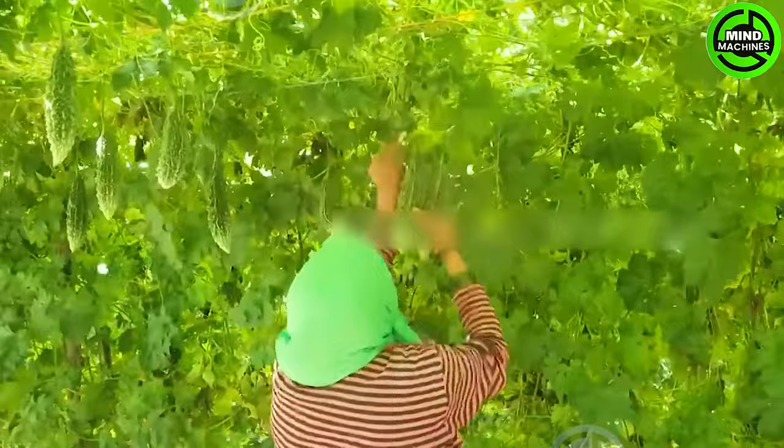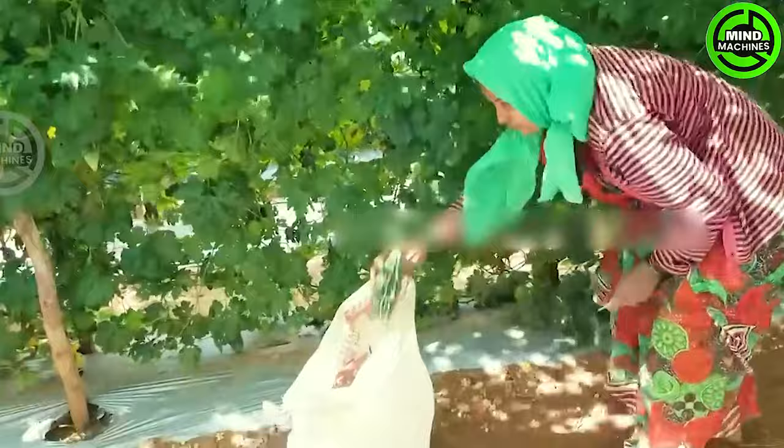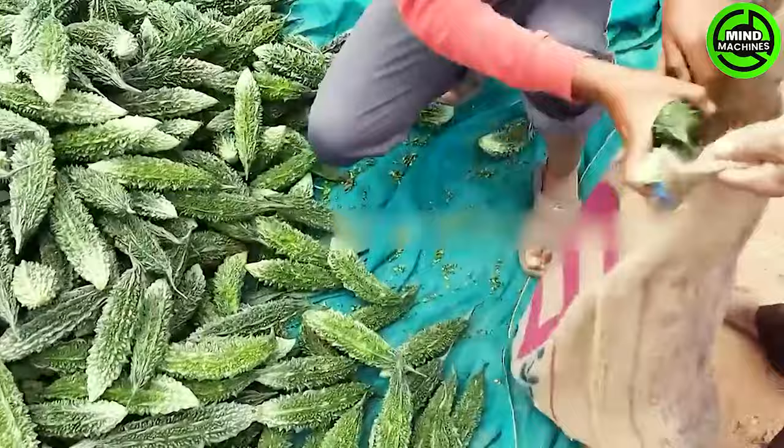Bitter gourd, commonly known as carilla in Indian gardens and kitchens, possesses a distinct acquired taste. However, despite its bitterness, this nutritious gourd remains a favorite in diverse regional Indian cuisines.